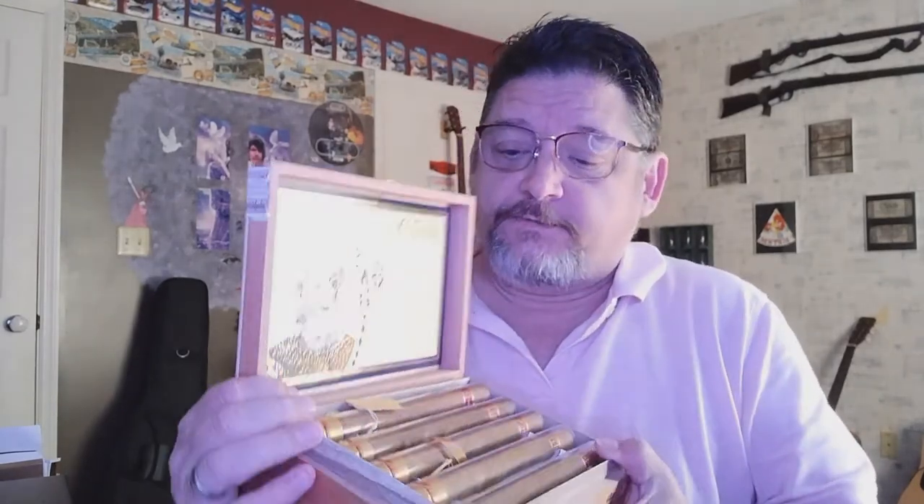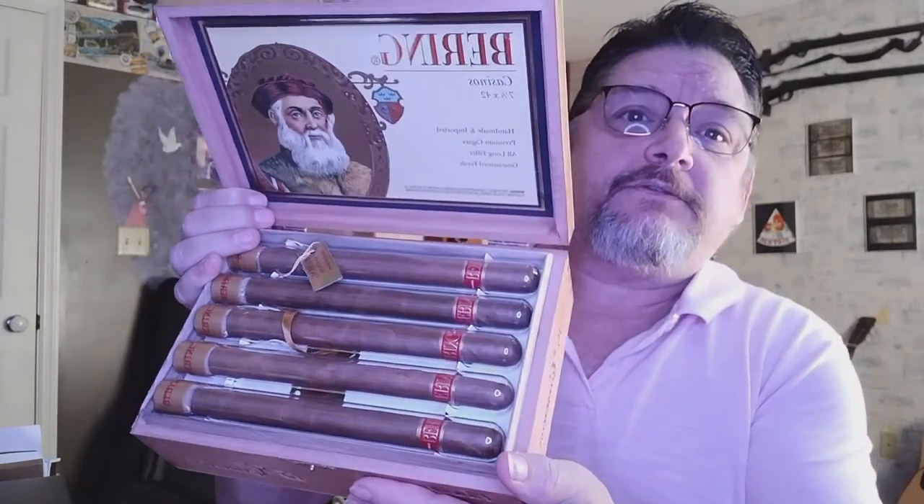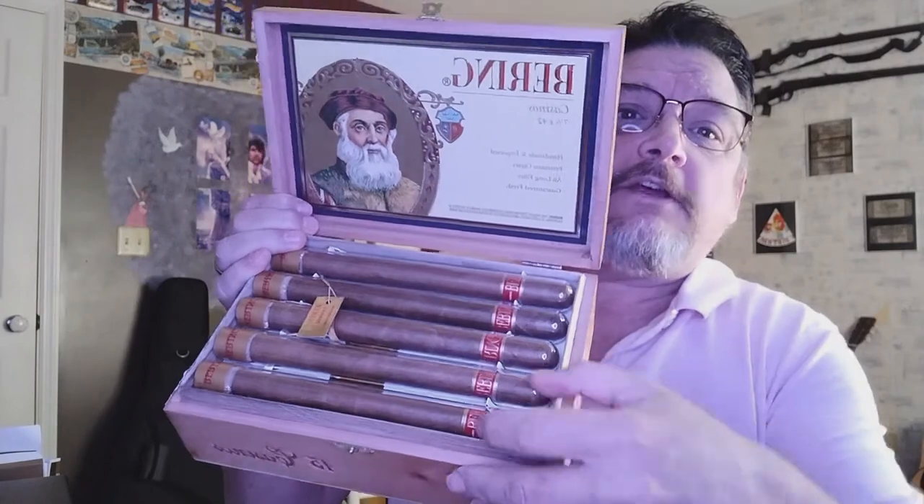I also purchased something I've never purchased before. This is called the Bering Casino. It's the Connecticut Reserves, a 7.12 by 44 — it's very long. But when I opened them up this morning, check this out. I mean, isn't that just wonderful? Look at the packaging.